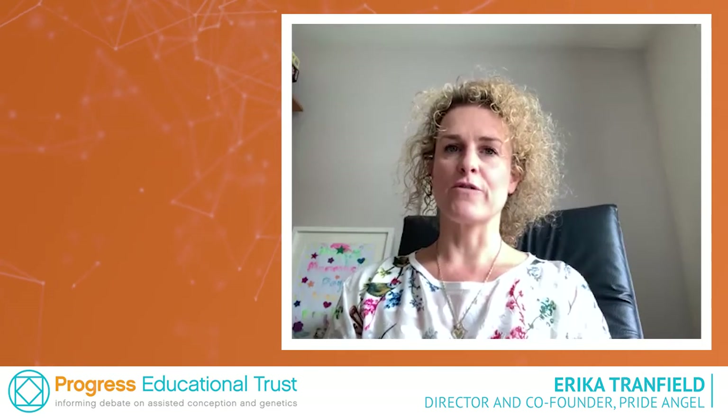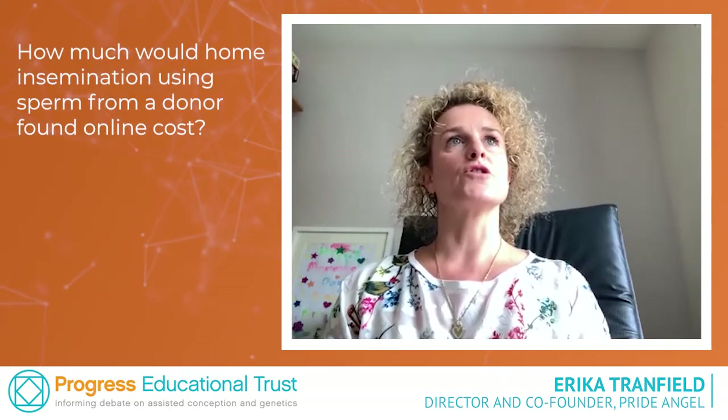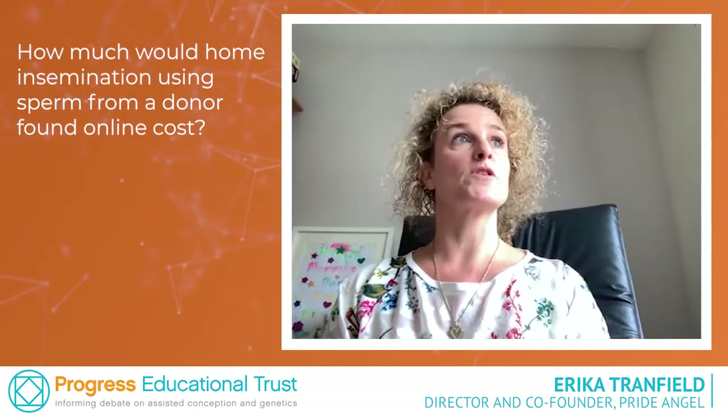My name is Erica Tranfield and I am the director and co-founder of Pride Angel. The question is: how much would home insemination using sperm from a donor found online cost?